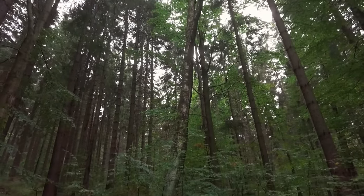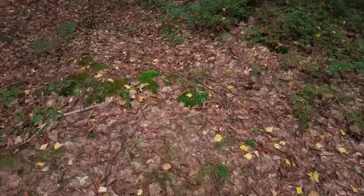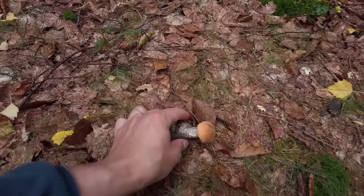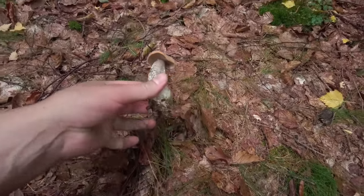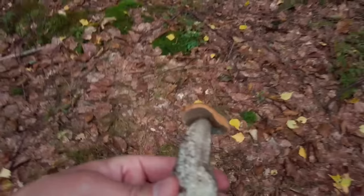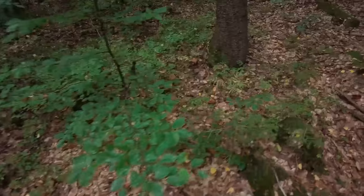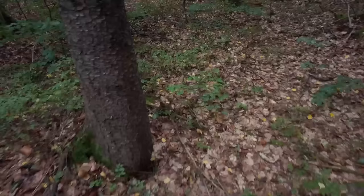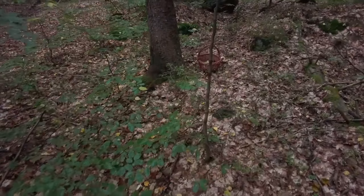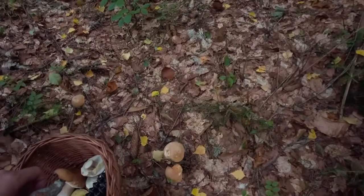Here is one old birch and around it we have some beautiful mushrooms. I will start with this orange birch bolete. This one is quite small, looks fresh, although a slug is eating it. And on the other side where I left my basket we have more orange birch boletes.